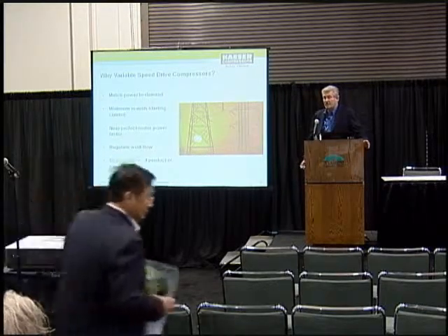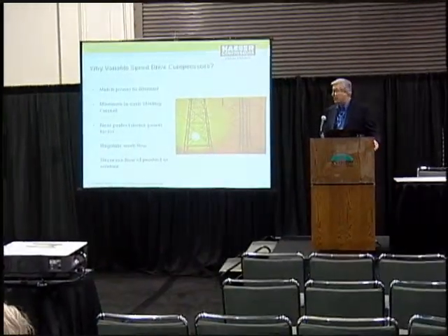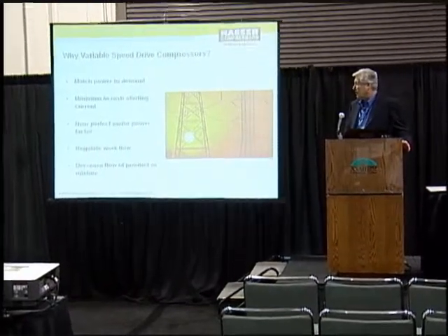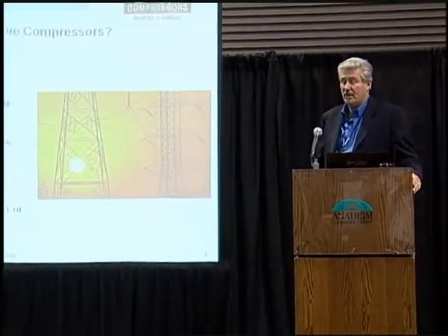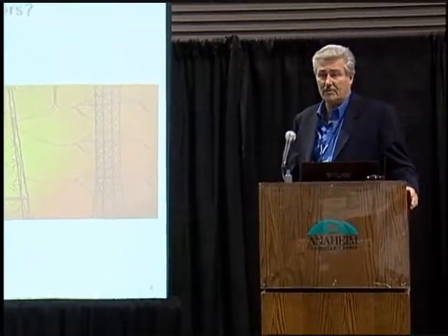A variable frequency drive does several things in order to save energy. It matches the power — or maybe a better way to look at it is it matches supply to demand. As opposed to having too much supply and not enough demand, you've now matched those two. It minimizes inrush standing current. It provides near-perfect motor power factor, because you're constantly matching — going through capacitors and matching the incoming energy to the energy needed to run the motor. You regulate the workflow and decrease the flow of product or mixture by controlling your air usage very closely.